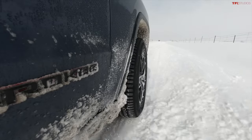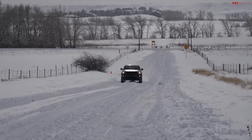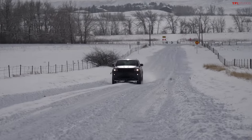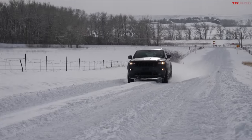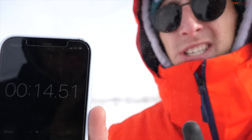The all-wheel drive system is working well. You can see and hear the traction control system, the V8, the eight-speed automatic, and the four-wheel drive system all struggling for grip. The result: 14.51 seconds in the Grand Cherokee.